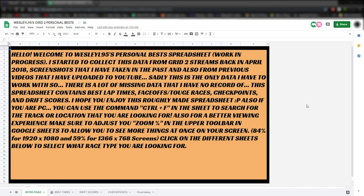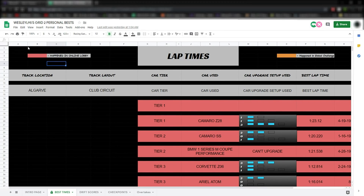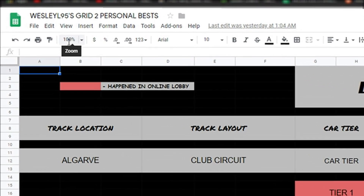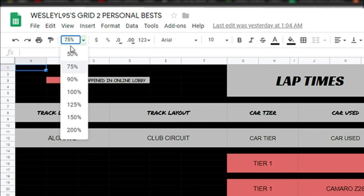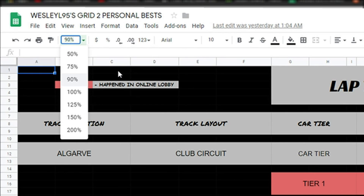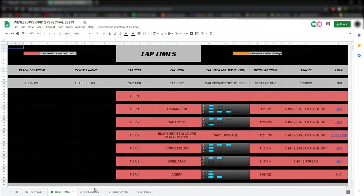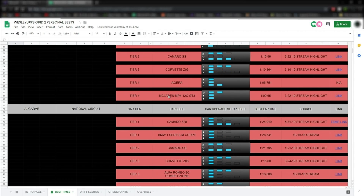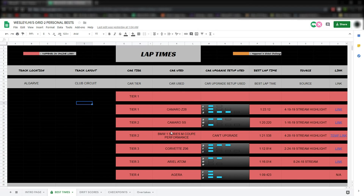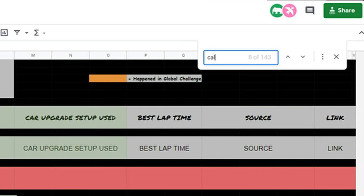When you get to the spreadsheet, you're going to start off on this screen, unless I change it later on. At the bottom, you have the option of selecting which race type you want to see. One tip: when you go into one of these sheets, make sure you adjust the zoom control level, which can be found right here. You can choose between preset numbers or type in a custom zoom percentage. I found 84% works really well for 1920x1080p screens — that way it fits everything on the screen without having to scroll left and right. You can also use Ctrl-F in this window to open a search bar that lets you type in what kind of track you're looking for.